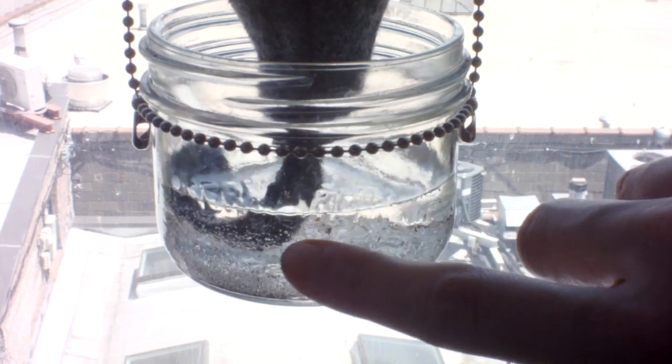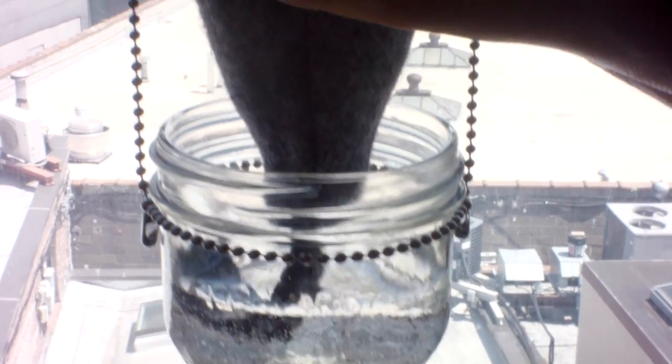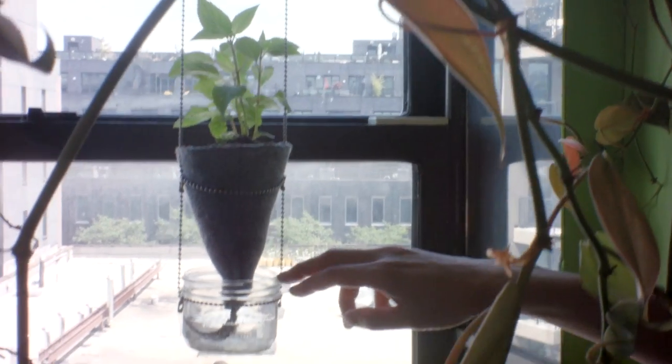This is a little wick that pulls the water up into the felt. So you don't have to water up here — you just water down here.